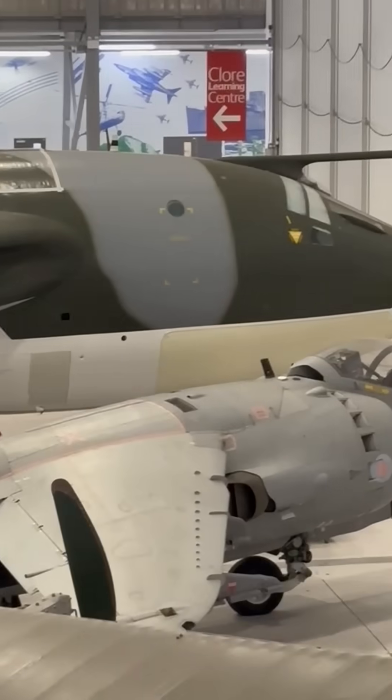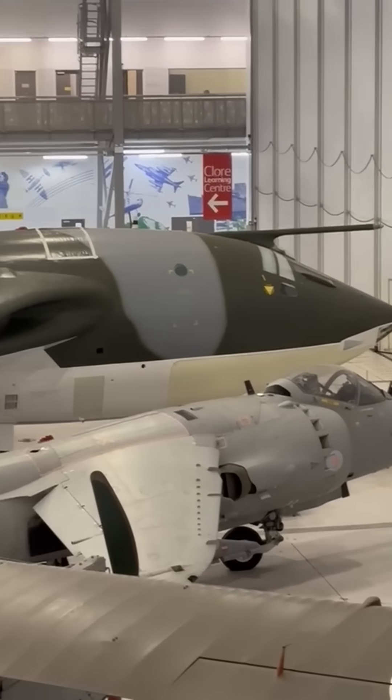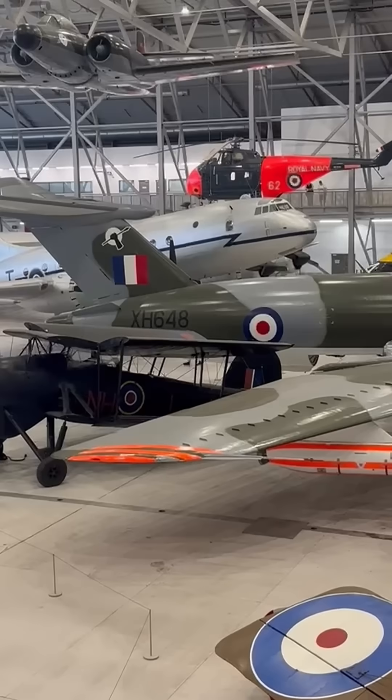Only a few Victors survive today, and Duxford's is one of the best preserved. Did you know the Victor could cruise at over 600 miles per hour at altitudes above 50,000 feet?